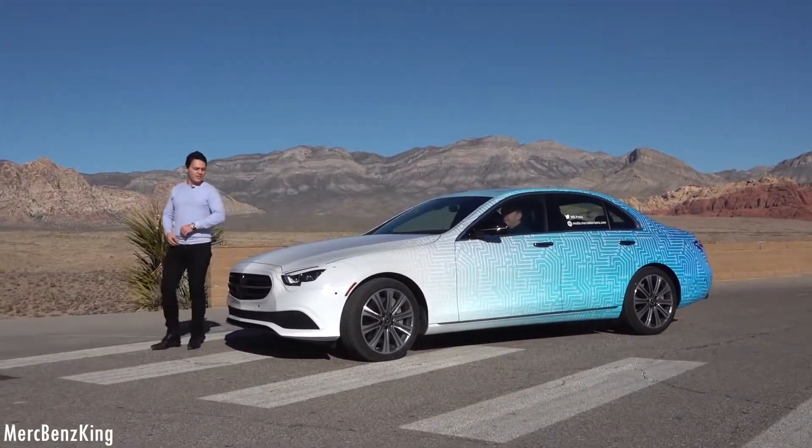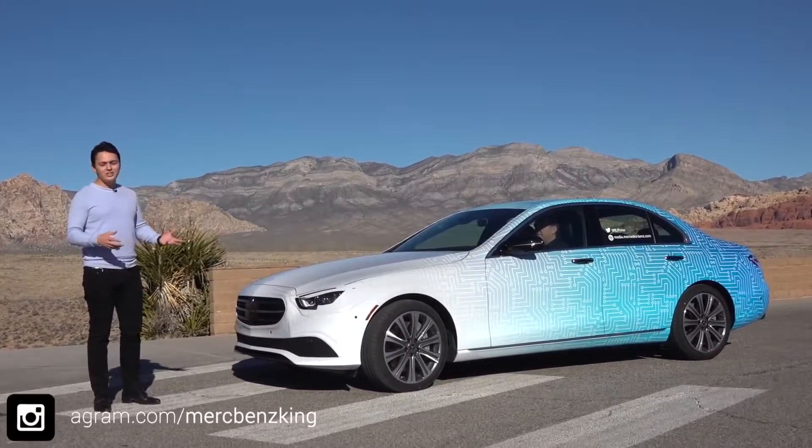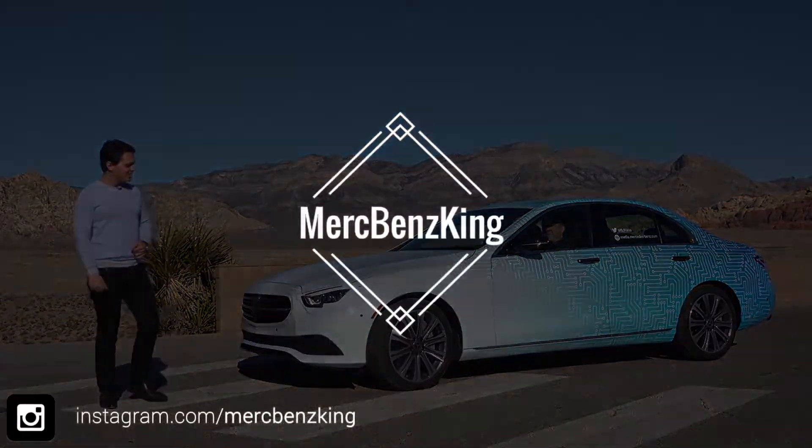Thanks for watching Merz Benz King. I hope you liked this exclusive look at the new E-Class facelift, and I will see you guys next time. Bye-bye.